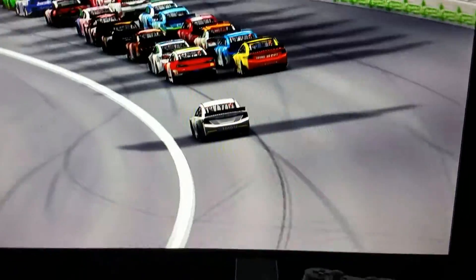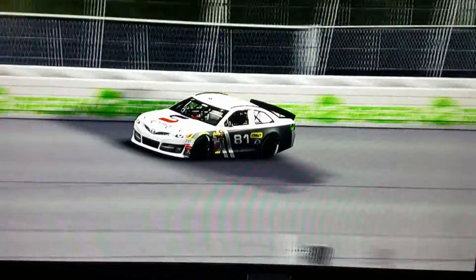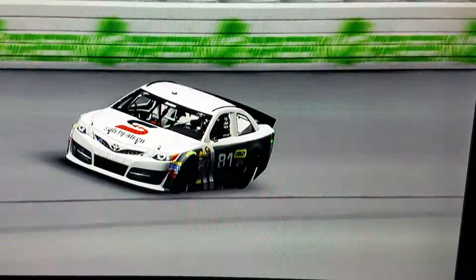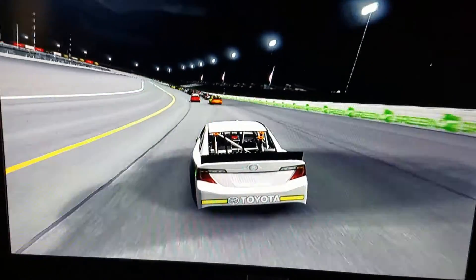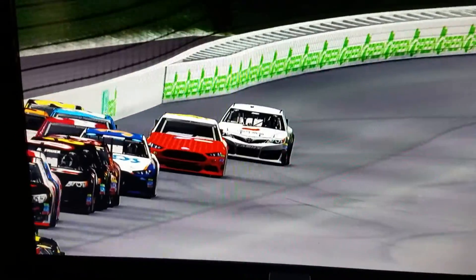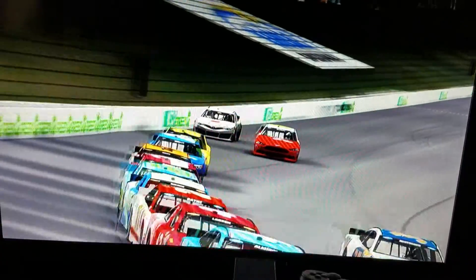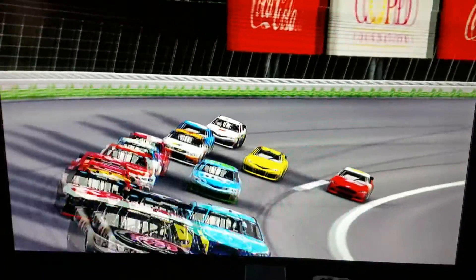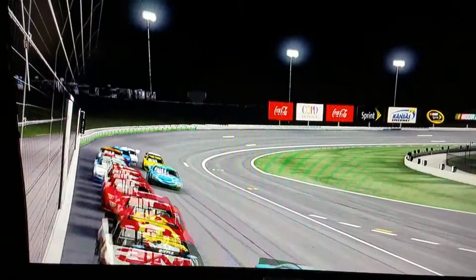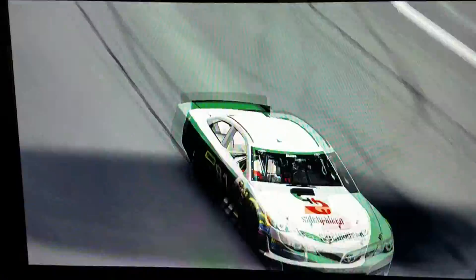The high line is the best way to go on this track today. The 81 tries the high line for the first time today — looks like he's getting a better run than anyone else. He passes Matt Kenseth and the 95 on the outside, and the 26 blocks him on the outside, so he gets on the outside of him as well.